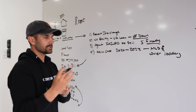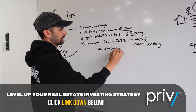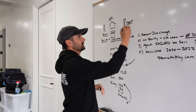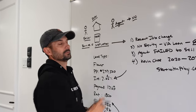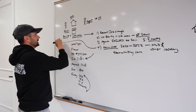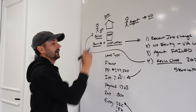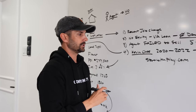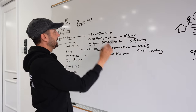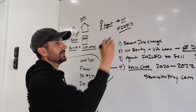Kevin calls the list, talks to the agent — the agent says no and loses the listing. So Kevin calls the seller directly. What do you think the seller says? The seller says yes — I'll let you take over my payments subject to. Kevin gets the deal: 2020 to 2022, on the MLS, over 100 days. Agent turns him down, says no. Agent gets fired.